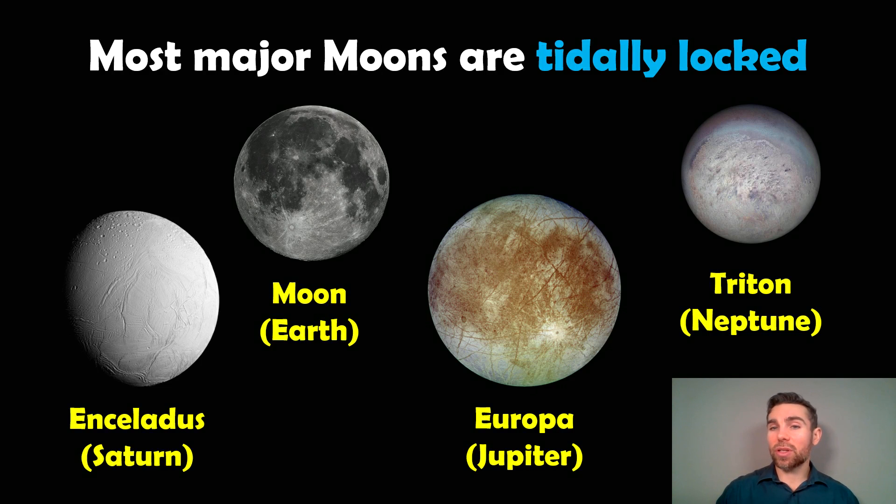Most major moons are tidally locked. When I say major moon, I mean fairly sizable in comparison to the planet. Our moon is actually quite large compared to the planet. But then you've got things like Triton, Europa, and Enceladus — these are all going to be tidally locked.